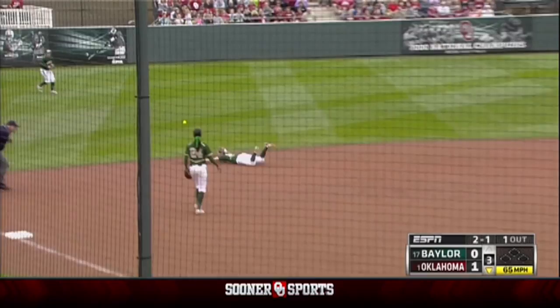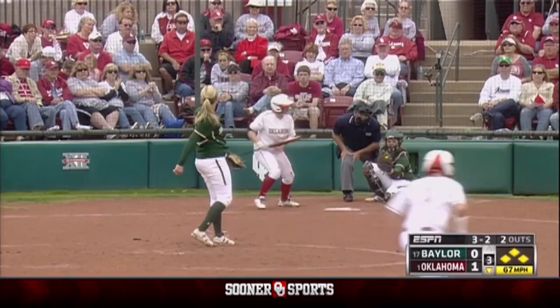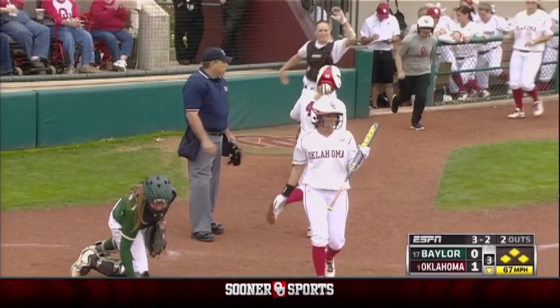Casey into the hole for a one-out single. Five for nine with the bases loaded, and a bases loaded walk brings in the second run of the game.